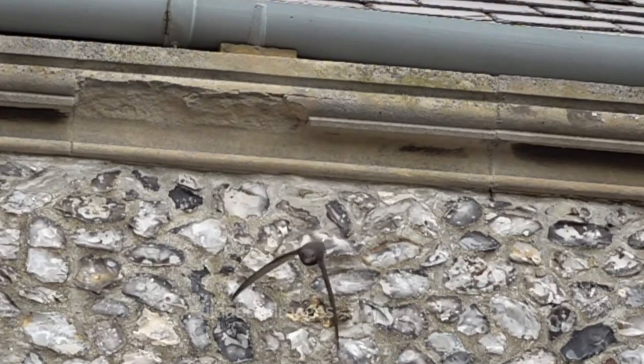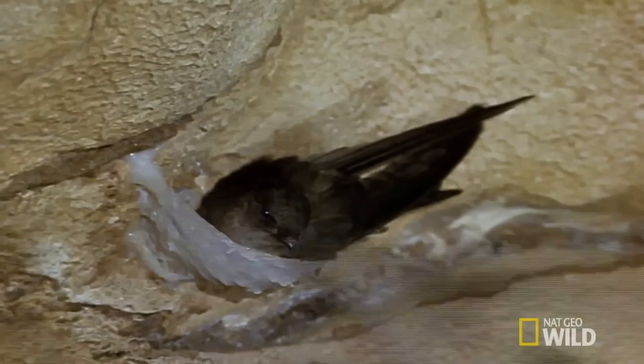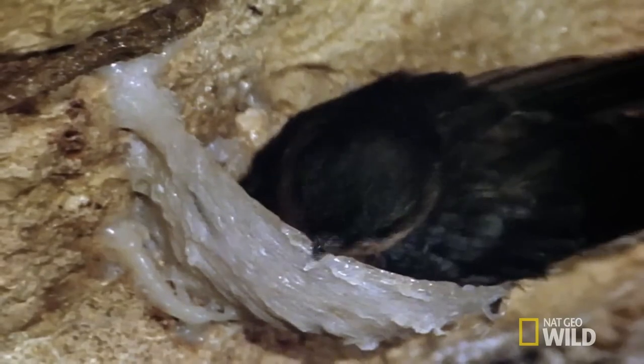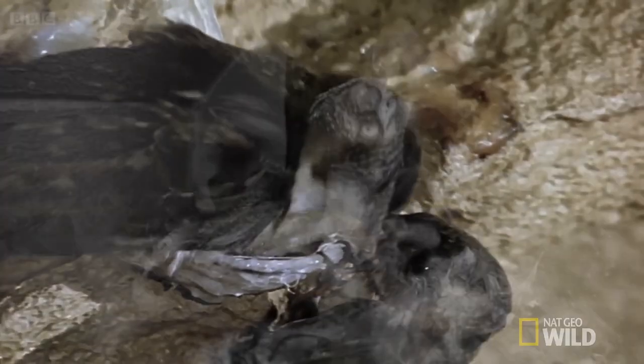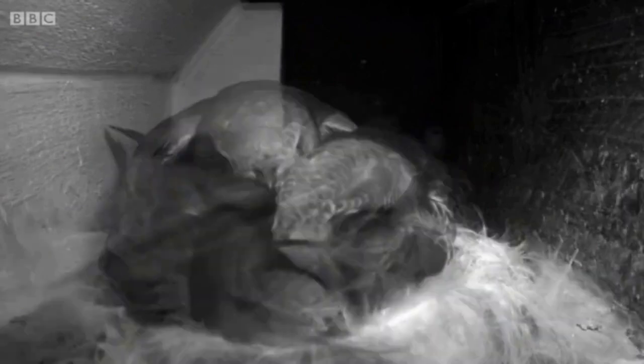The monogamous Swift builds their nest in cavities in buildings, cliffs, and trees, using their saliva to glue together feathers, bits of vegetation, and other materials. The focused parents work hard together to incubate and feed their hatchlings until it's time for fledging. They usually return to the same nesting site each year.